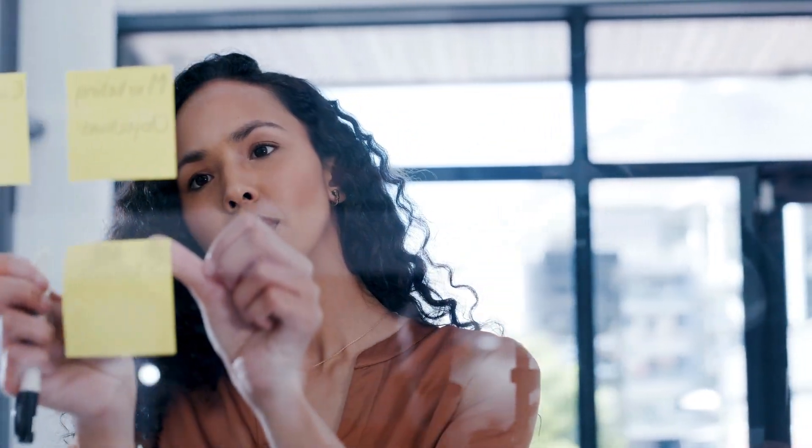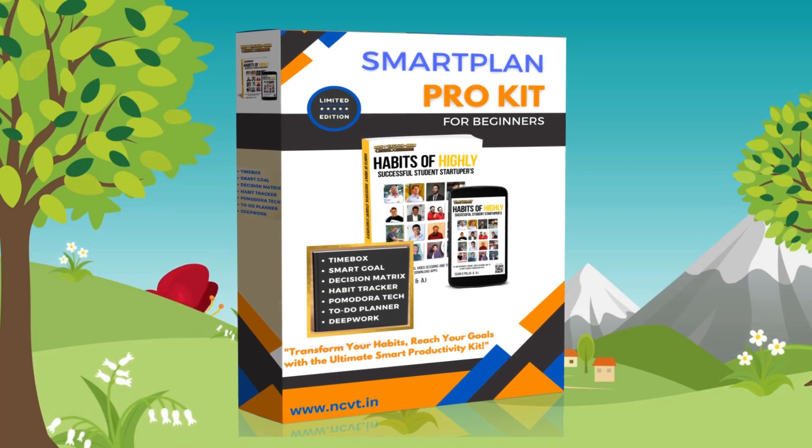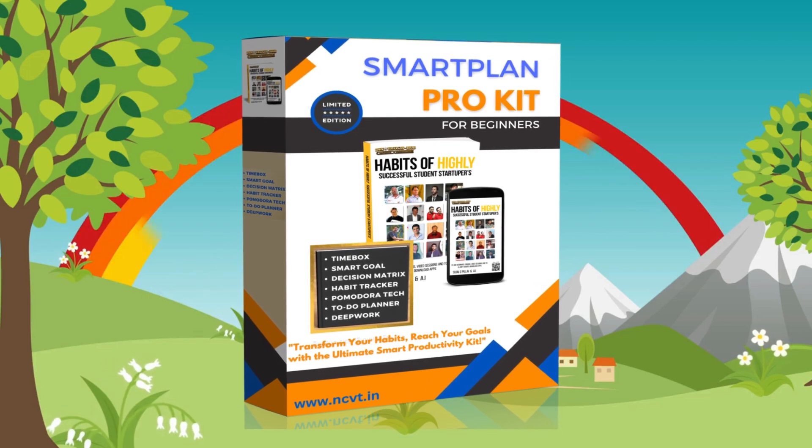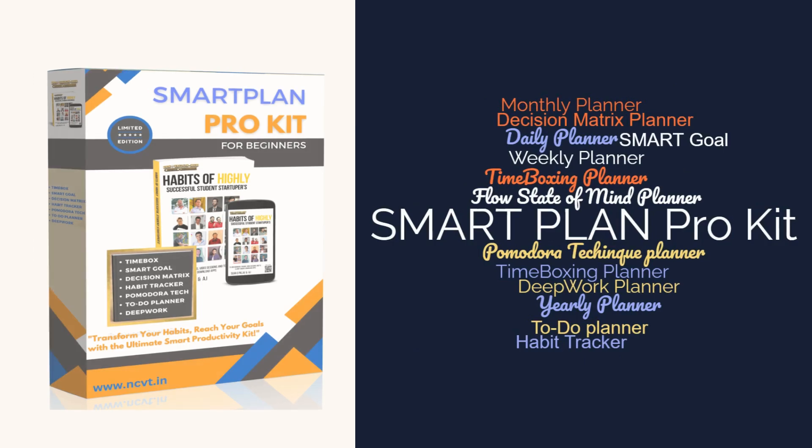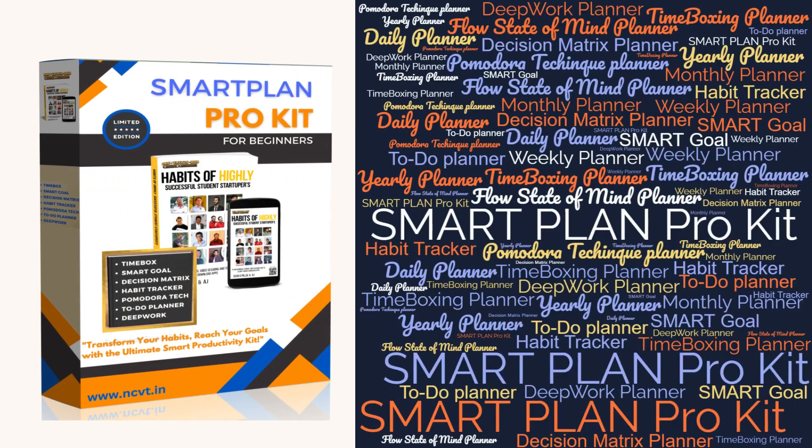The SmartPlan Pro Kit is the ultimate tool to help you achieve your goals and transform your habits. This comprehensive kit includes a variety of posters and activity planners designed to help you streamline your day, stay organized, and reach your full potential.